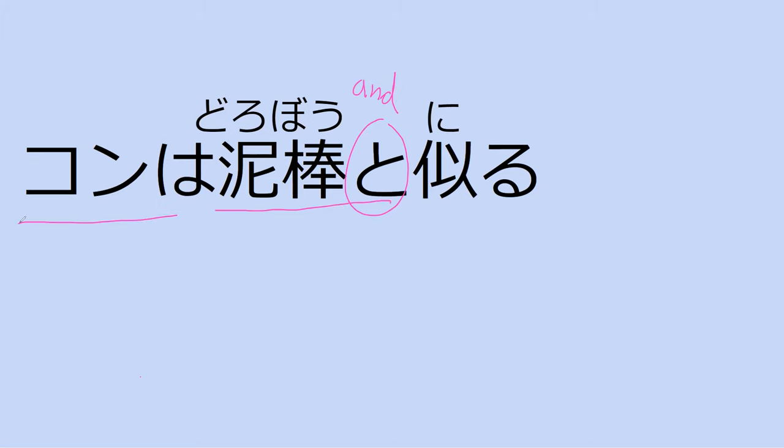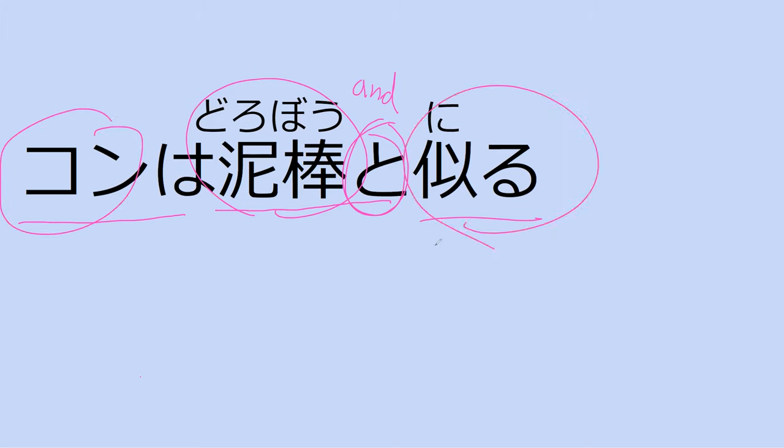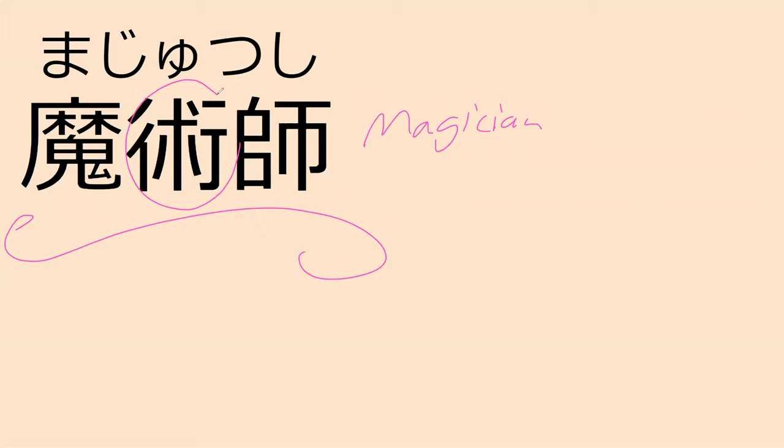Using 'to' makes this say thieves and kon are similar — they look similar. Because 'to' is basically the word 'and' in Japanese. So dorobo to kon wa niru means thieves and kon look similar. Here's a new word — can you read it for me? Majutsushi. This means magician. Specifically, jutsu is the spell technique, ma is the magic, and shi is for the master of it. So the master of magic techniques.